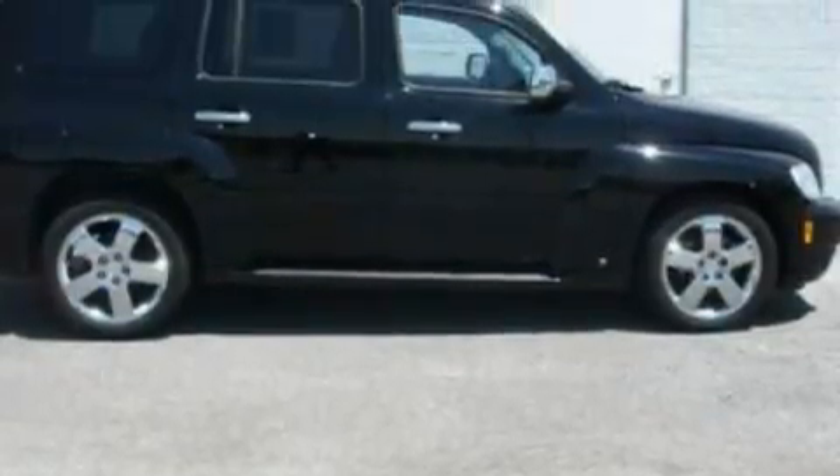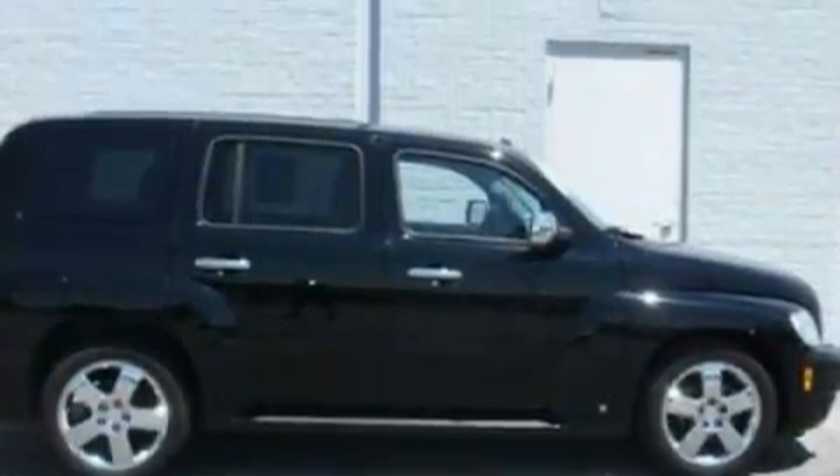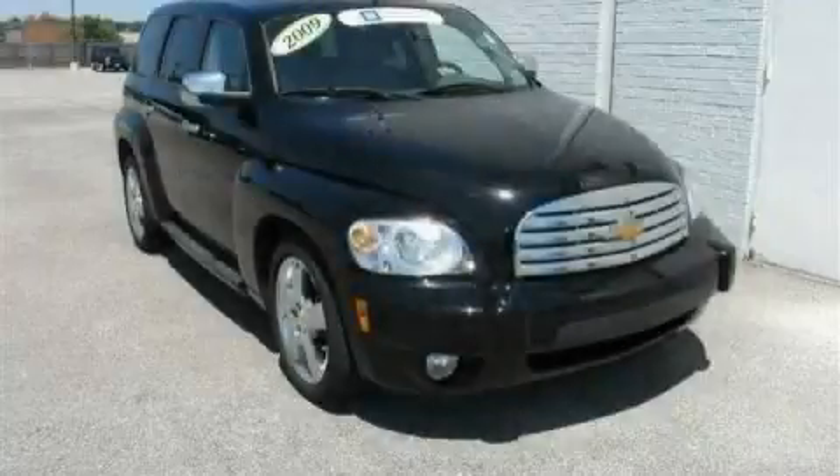This Chevrolet has had only one owner, and it qualifies for the Carfax buy-back guarantee. Contact us today and schedule your opportunity to see this vehicle in person.